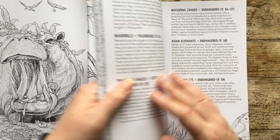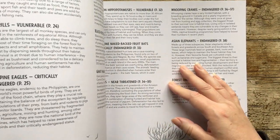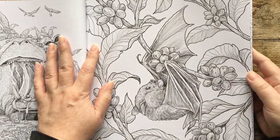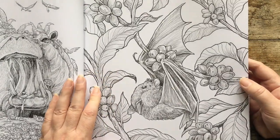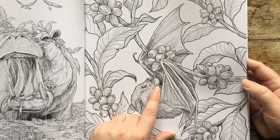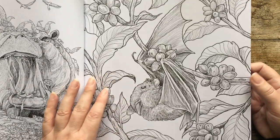And then we have ourselves another bat — so this is the Philippine naked-backed fruit bats. That was a mouthful — definitely not something I say in a hurry, or when I've had too much to drink. He's cute. He's got a whole thing in his mouth as well — that's what I'm like with cookies.